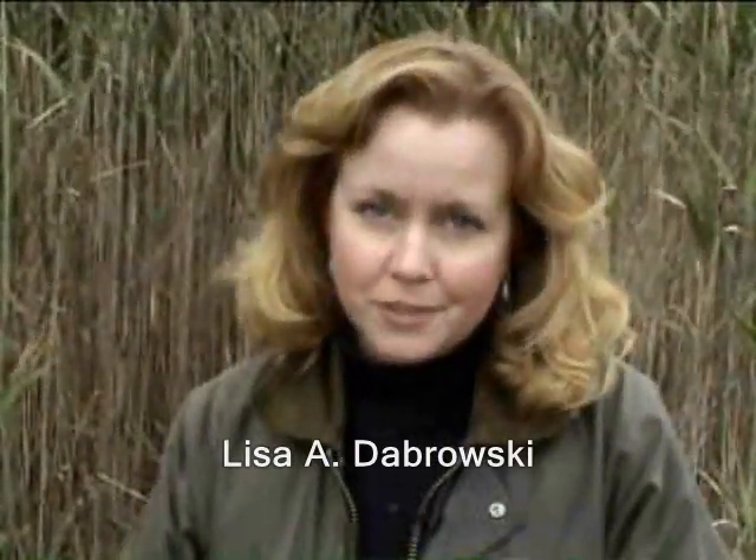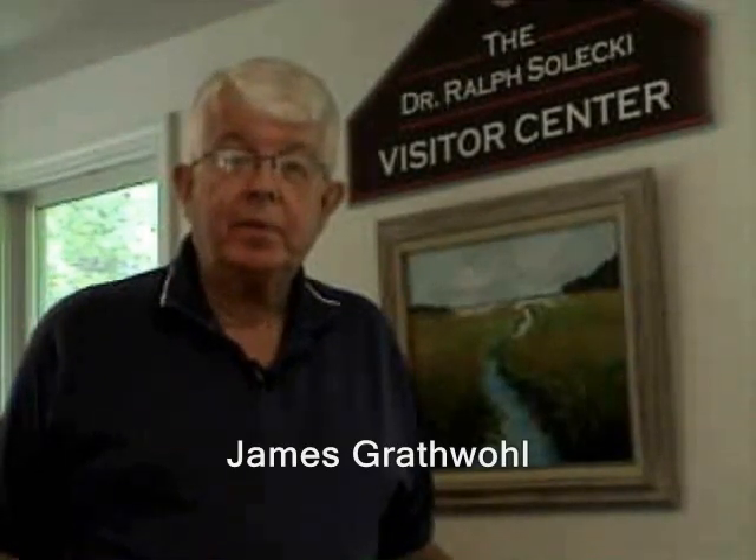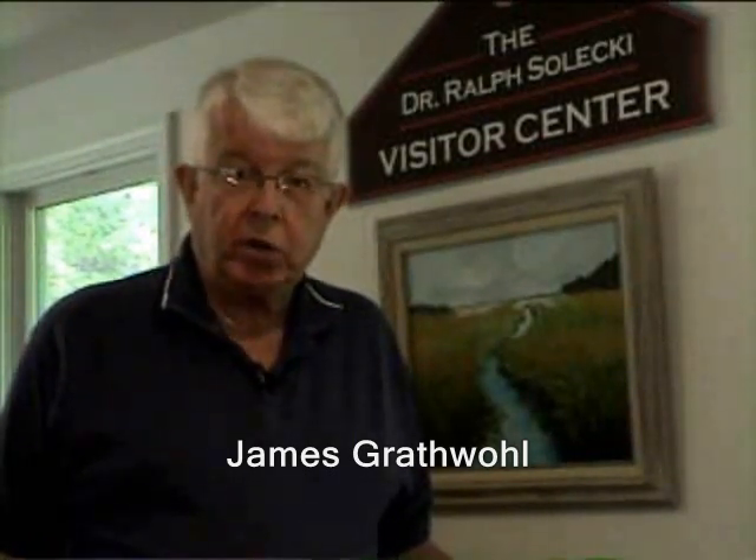And now to fill us in with more detailed history of Fort Cochoa, is Mr. Jim Grathwold. I'm Jim Grathwold, and I'm coming to you from the Visitor's Center at Downs Farm Preserve in Kutchaug, New York, on the North Fork of Long Island.